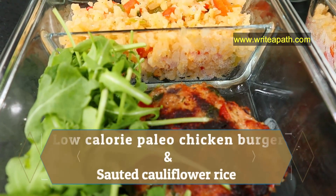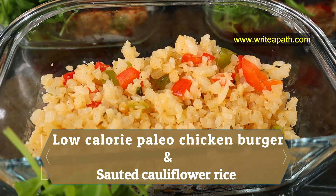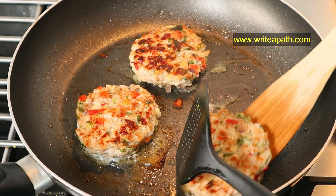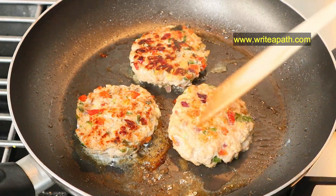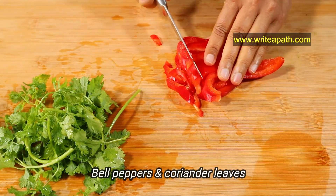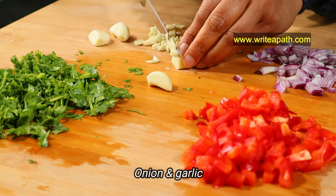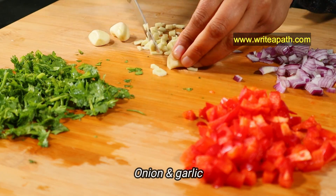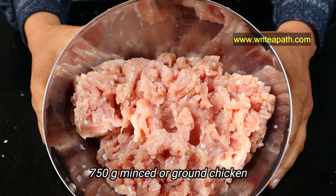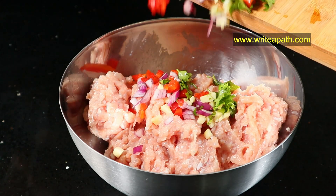For lunch I'll be making low-calorie paleo chicken burgers and sautéed cauliflower rice and vegetables. These healthy chicken burgers make a flavorful weekday lunch. Starting with the chicken burgers, I'm going to chop one bell pepper and some coriander leaves — fresh coriander leaves are packed with vitamins and minerals. I'm also chopping half an onion and five garlic cloves.